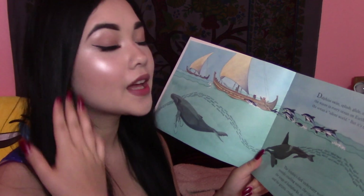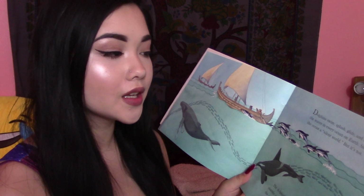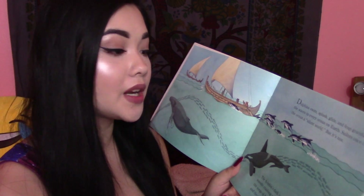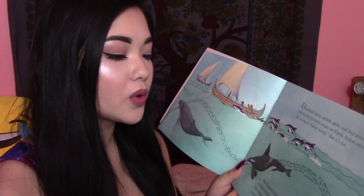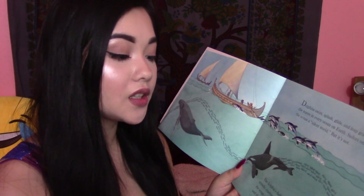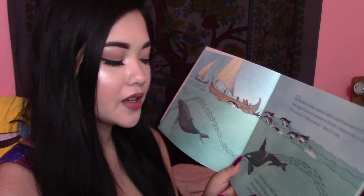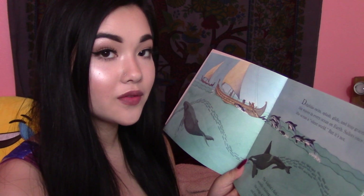Dolphins swim, splash, glide, and leap gracefully over the waves in every ocean on earth. Sailors once called the ocean a silent world but it's not. The dolphin's dark underwater world is alive with sounds, crashing waves, the crackle of snapping shrimp, the songs of humpbacks, the shrieks of killer whales, and the grunts, croaks, and squeaks of a million fishes.